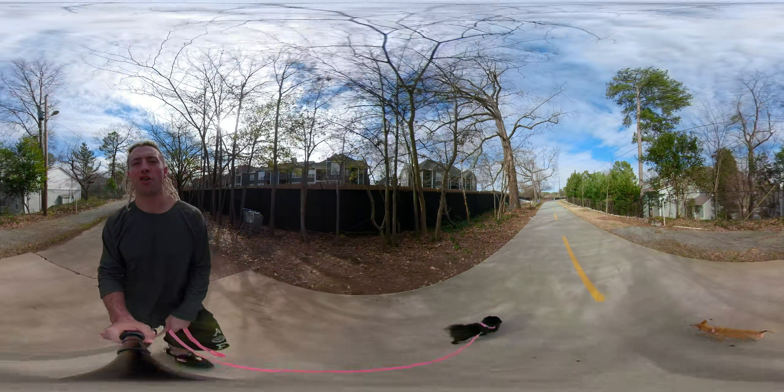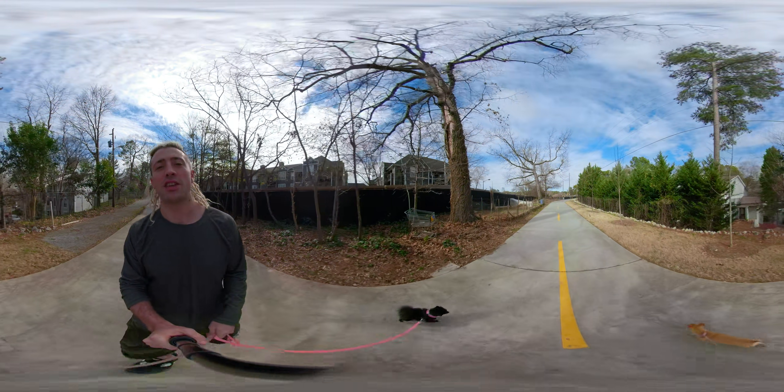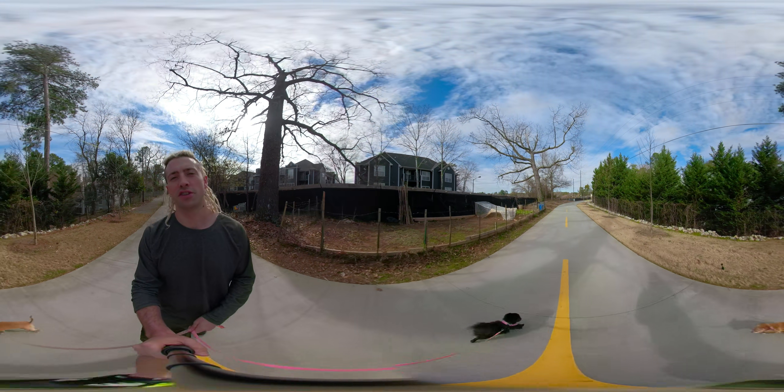You should be able to see all the way around, so don't be stuck just looking at my boring face. It's Saturday, February 2nd in Atlanta. Super Bowl's tomorrow, so there's tons going on.